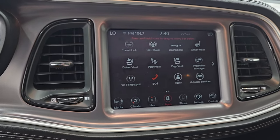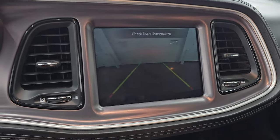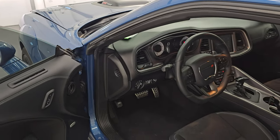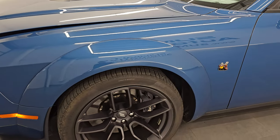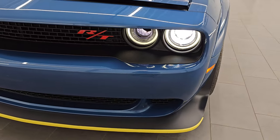The backup camera is working nicely. I would personally like to thank you for checking out the video today — hopefully you enjoyed it, but more importantly, hopefully you were able to verify the quality, condition, options, and cleanliness of this car all the way around and inside.